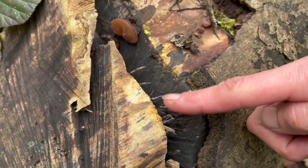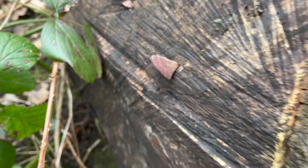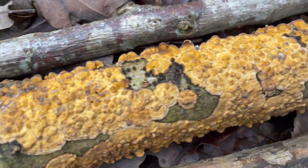Some candle snuff down here, some little fresh jellies down here. How beautiful is this crust fungus on this fallen log down here?